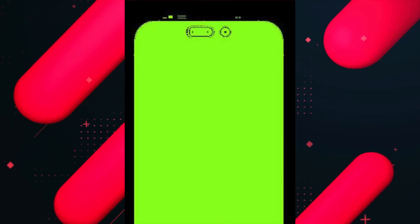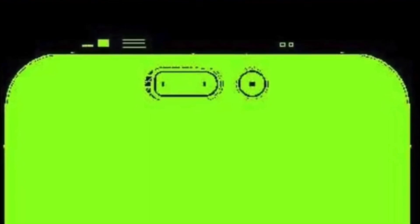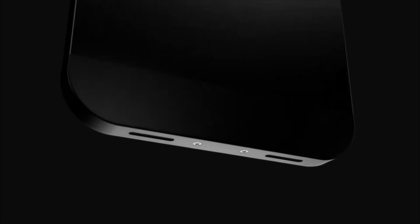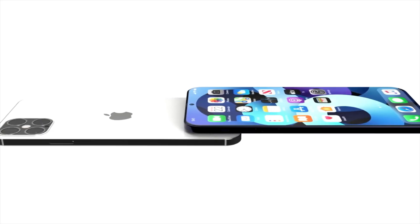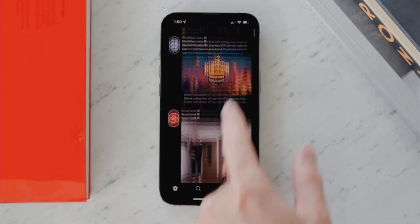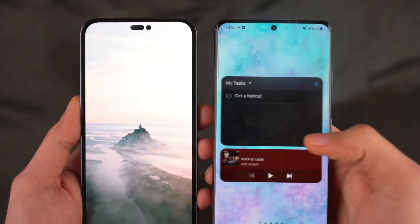According to John Prosser, this cutout will be bigger than expected, and he shared a photo for reference. This pill-shaped design is quite large and may create similar distractions on the display as the smaller notch on the iPhone 13 series. Ross Young says that in 2023, Apple will completely ditch the notch and ship a dual hole punch design for all iPhone 15 models, which will be smaller and more refined. Personally, this cutout still looks fresh and I'm ready to accept it on the iPhone 14 Pro Max.